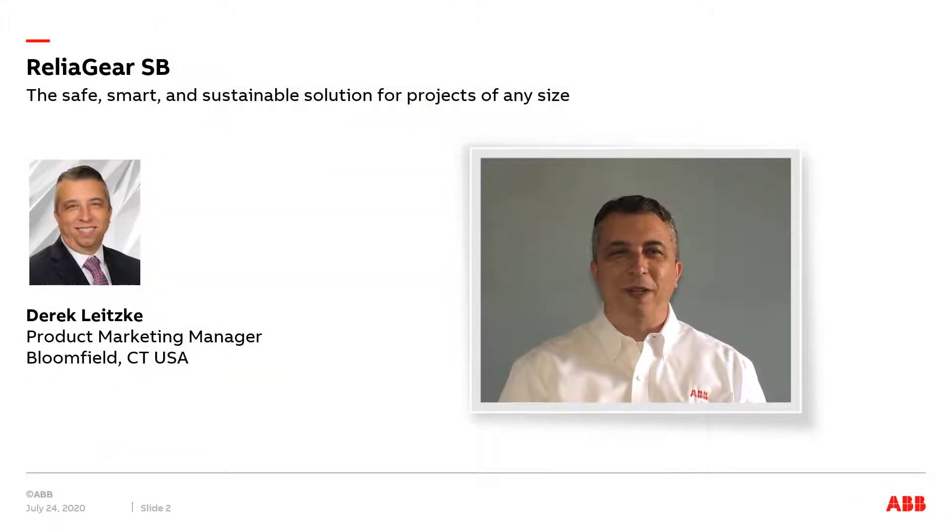Hi, I'm Derek Ladsky, Product Marketing Manager with ABB's Distribution Solutions Division, and I'm here to tell you about ABB's exciting new product, ReliGear SB Switchboards. Let's get right to it and take a look.